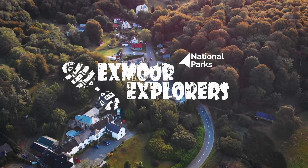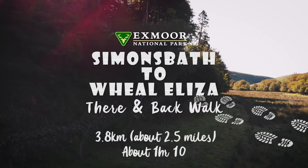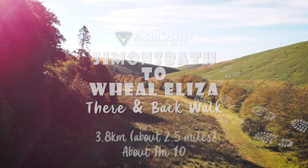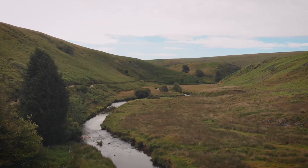Simonsbath and Wheal Eliza takes us to the heart of what was once the Forest of Exmoor. You'll explore breathtaking views and history accessed by this glorious there-and-back walk. Here's all you need to know about visiting.